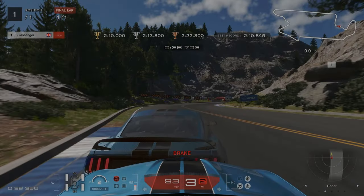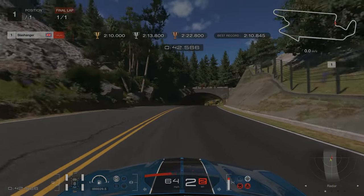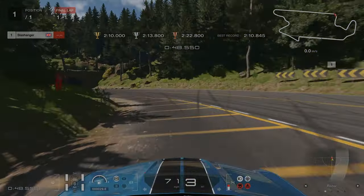Just as the curb ends on the left-hand side here, this is where we're going to tap on the brakes. Then we're going down into second and then up into third before the tunnel, and then we're going to lightly dab on the brakes and try to hug the inside as close to the gravel as we can.